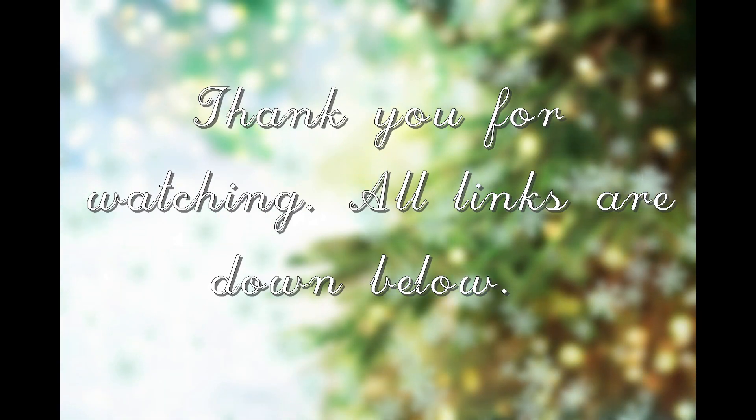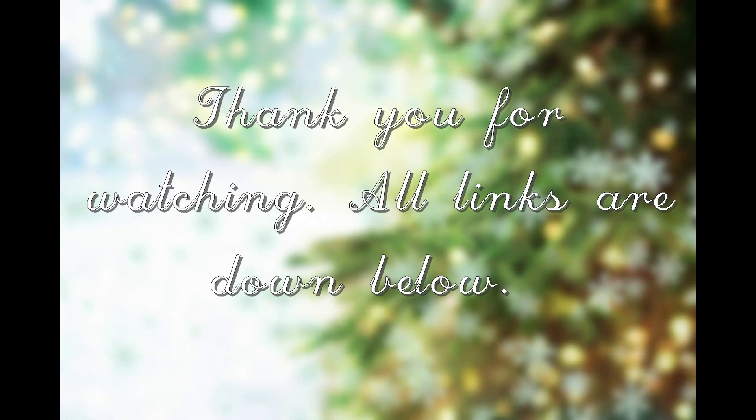Thank you so much for watching this video. I hope this was helpful and gave you some really good tips for you and your sick baby. I'll talk to you guys in my next video. Bye!